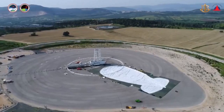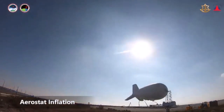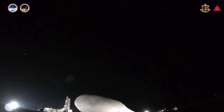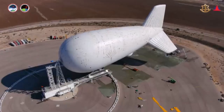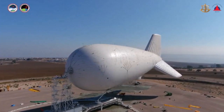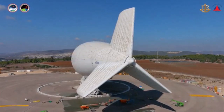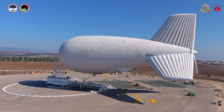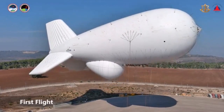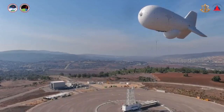During a Tuesday ceremony, the system was formally handed over to the military to begin its operational use under a new Air Force unit with the same name as the system. Israel Air Force Chief Amikam Norkin hailed the new system, saying the unit would enable air traffic control to build a more accurate and broader air surveillance picture. He added that the system would make the Air Force more prepared and assist it in continuing its mission of maintaining security in the skies of Israel.